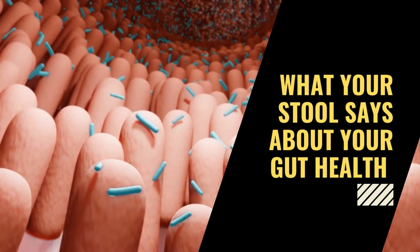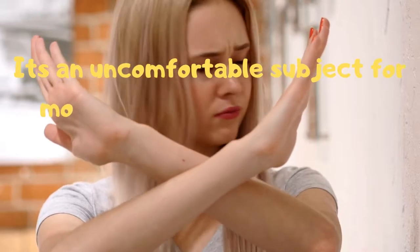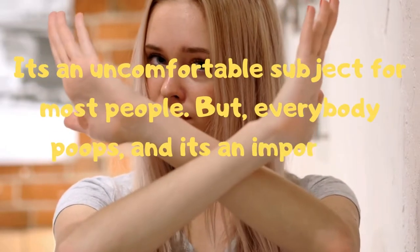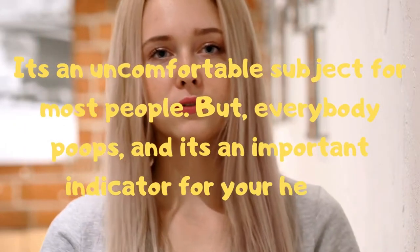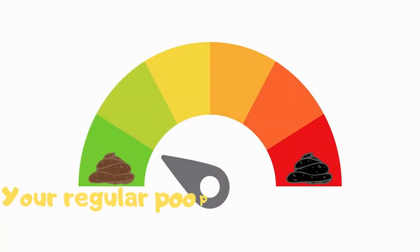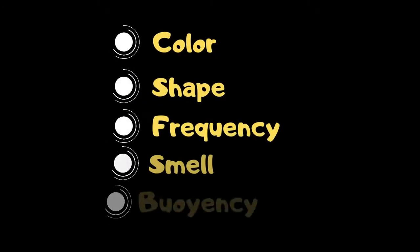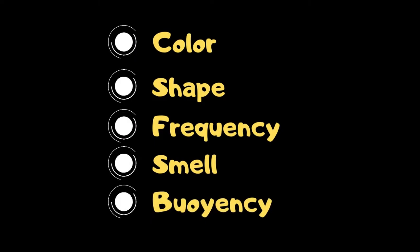What your stool says about your gut health — let's talk poop. I know it's an uncomfortable subject for most people, but everybody poops and it's an important indicator for your health. Your regular poop check can reveal a lot about you. You can discover a lot about your excrement by observing its color, shape, frequency, smell, and buoyancy.